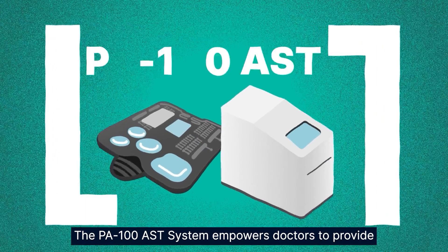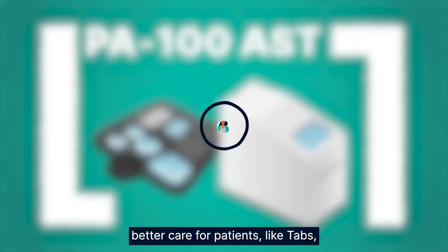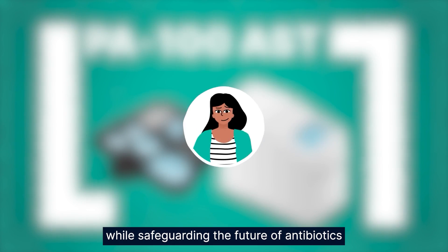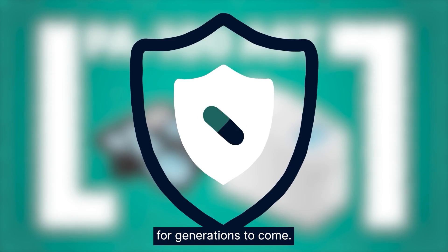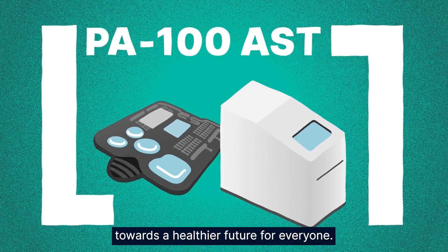The PA100AST system empowers doctors to provide better care for patients like Tabs while safeguarding the future of antibiotics for generations to come. This is a significant step towards a healthier future for everyone.